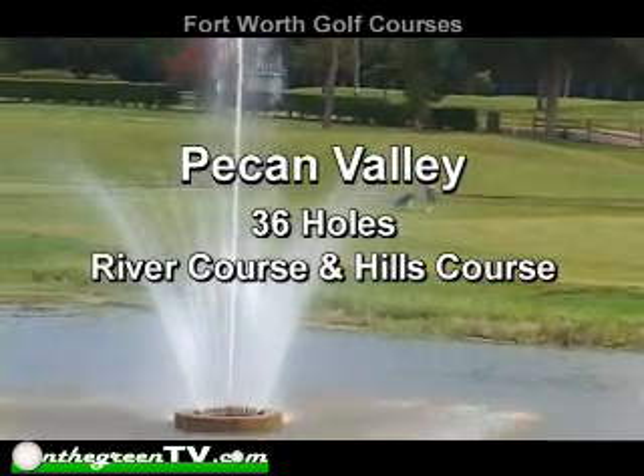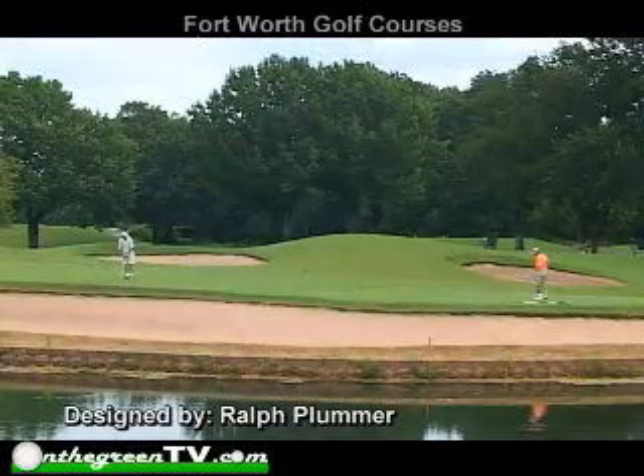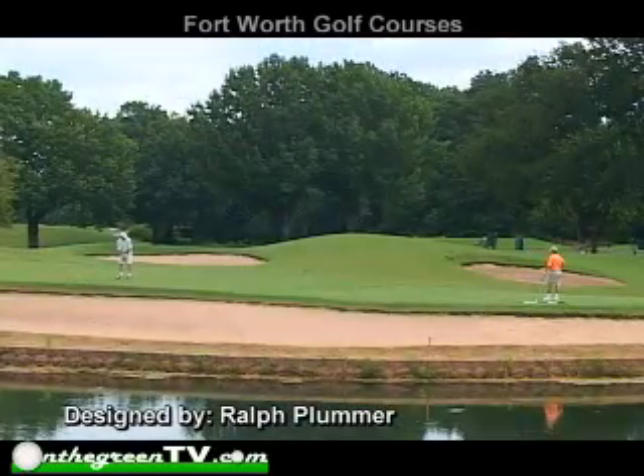Pecan Valley consists of 36 holes — the River and the Hills courses — originally designed by golf course architect Ralph Plummer in 1963.